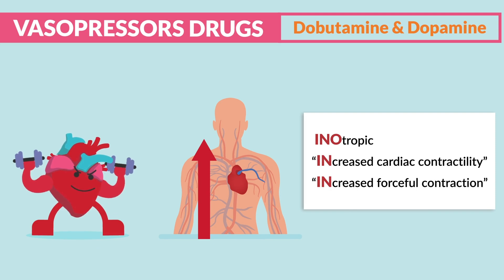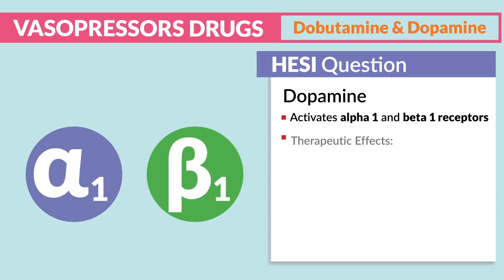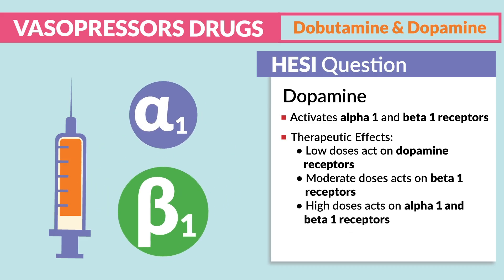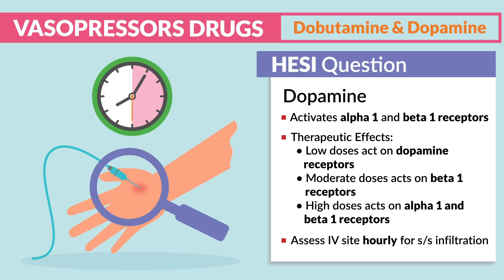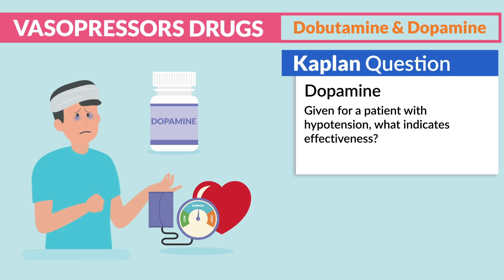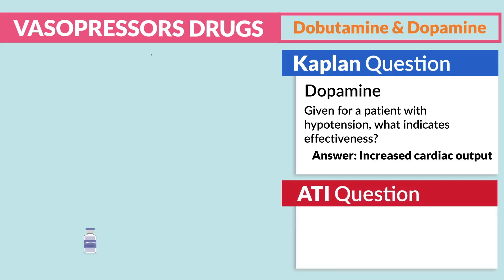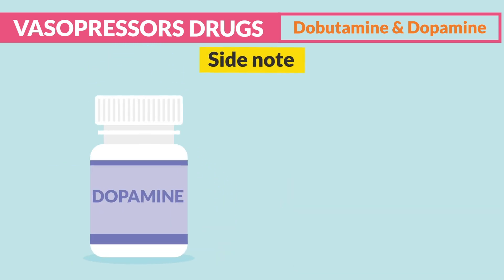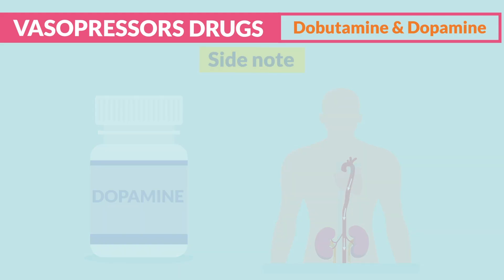We get a more forceful deep contraction with the two Ds. Dopamine activates alpha-1 and beta-1 receptors; low doses act on dopamine receptors, moderate doses act on beta-1 receptors, and high doses act on both alpha-1 and beta-1 receptors. Always assess the IV site hourly for signs of infiltration. Kaplan mentions dopamine given for hypotension — effectiveness is indicated by increased cardiac output. ATI mentions to assess blood pressure hourly and monitor vital signs for dobutamine and dopamine. Note: low-dose dopamine for renal perfusion has recently been debunked and is no longer supported.